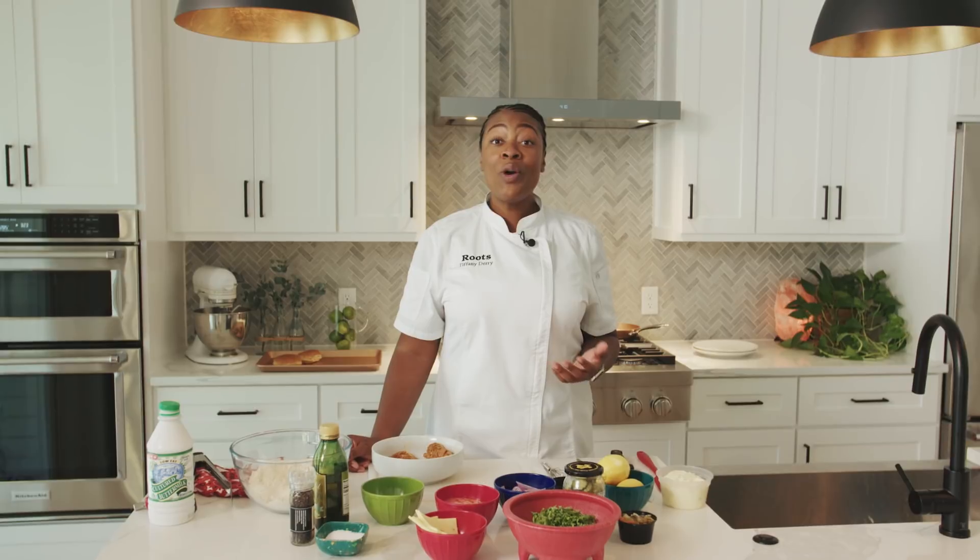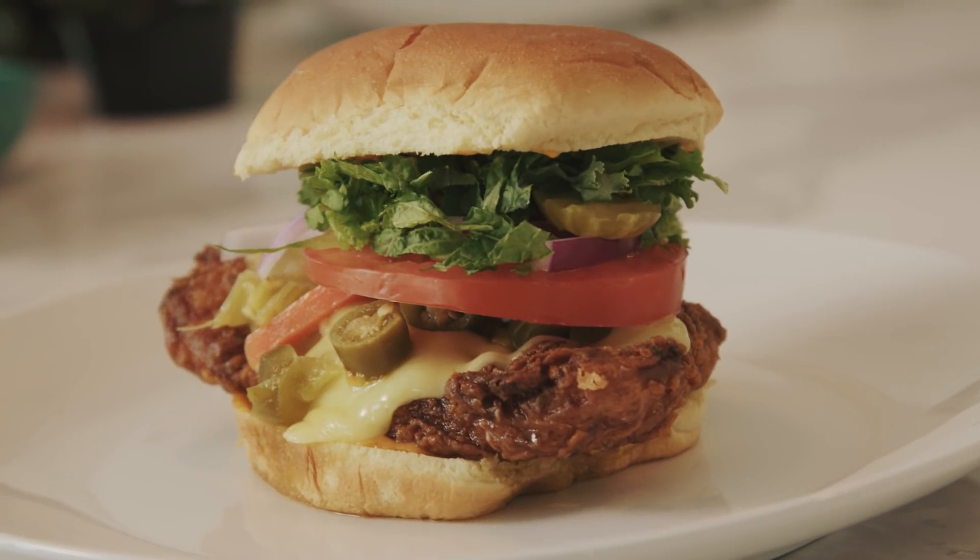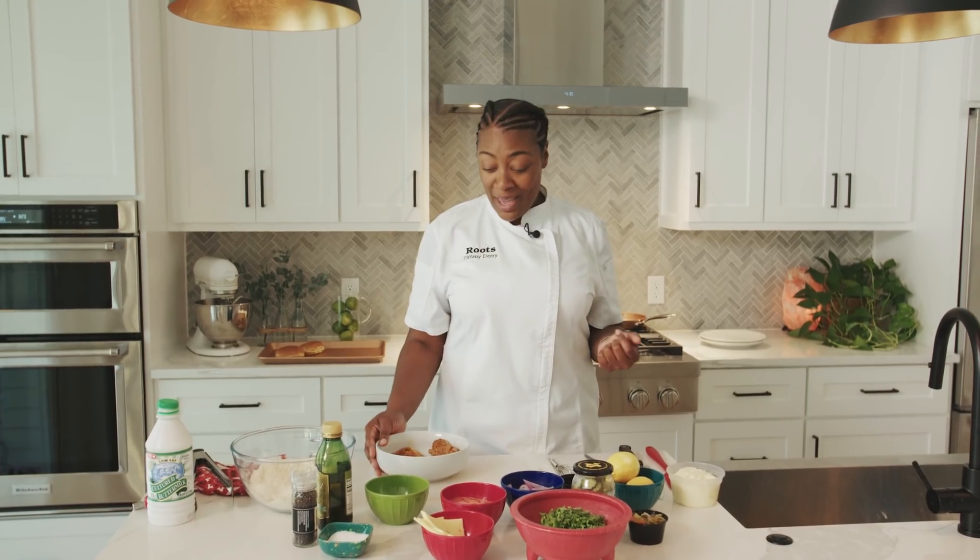Hey, Tiffany Derry here. I am partnering with HEB and we are bringing our Roots Chicken Shack to the Austin Mueller location. I want to share with you our most popular recipe at Roots Chicken Shack — it is the Spicy Bird. It is something of a beauty and I can't wait to make it for you.